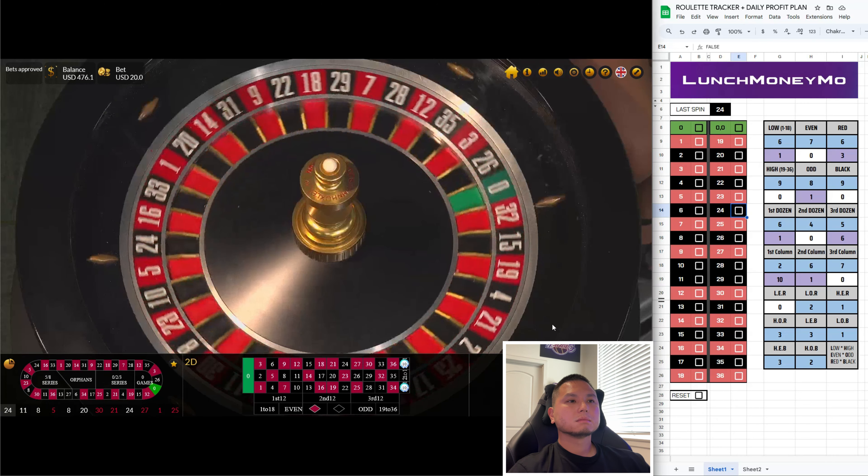All right, $90 on each. Come on, let's get a first column here. Let's go everybody — there we go! First column, finally. 25.